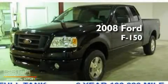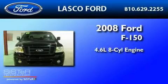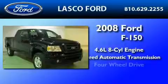This is a certified pre-owned 2008 Ford F-150. It has a 4.6 liter 8-cylinder engine, a 4-speed automatic transmission, and 4-wheel drive.